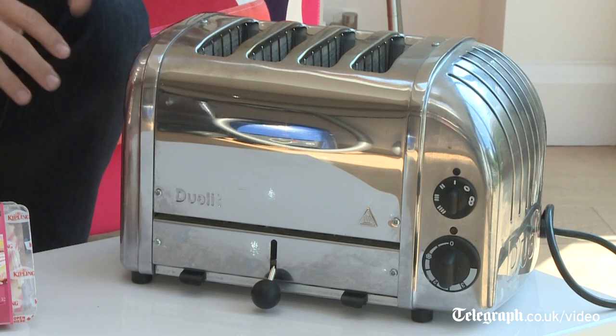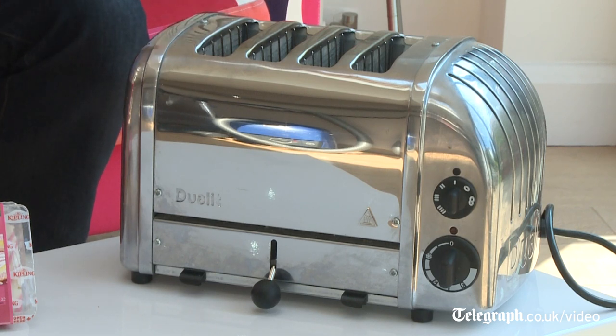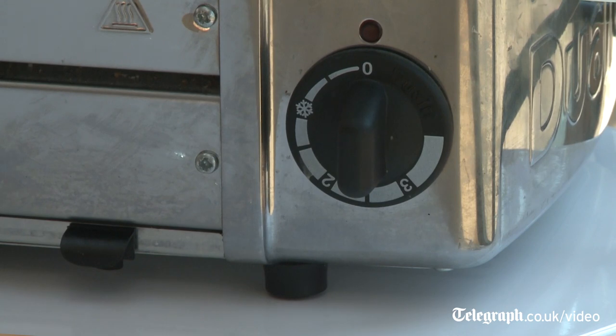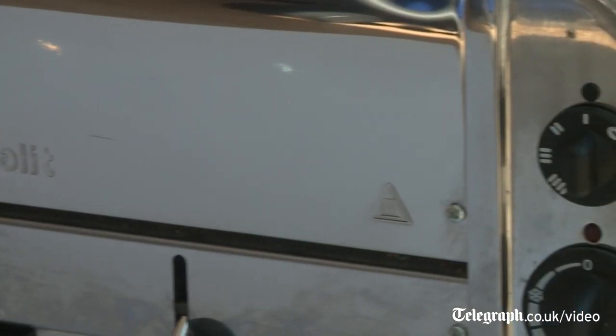But Germany is also very important when it comes to British manufacturing. Take Julit, an iconic British brand — designed in Britain, made in Britain, though in fact started by a German immigrant. One of the most distinctive features is its dial, and that is made in Germany. Without our German cousins, a Julit toaster would not be the same.